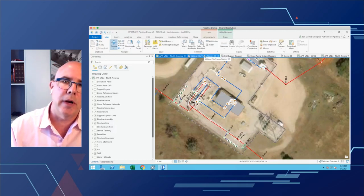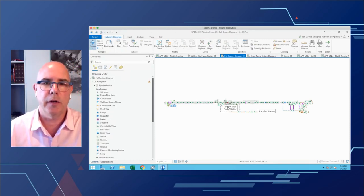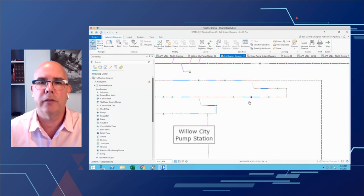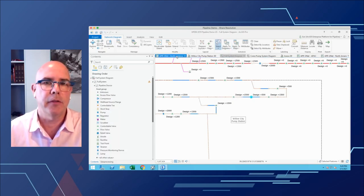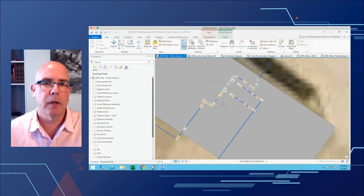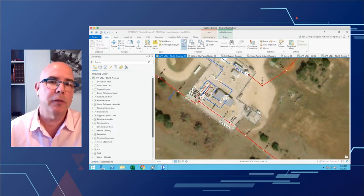In the single-line diagram I can see the pump station and all the bits inside it. Zooming in, I can see all the design pressures for my fittings. If I'm interested in a specific meter, I can select it and apply it back to my map — you can see the meter there on the map. I can move back and forth between diagrams and the map, representing information in different ways. But ultimately I also want to be able to edit this information.